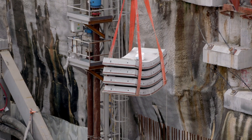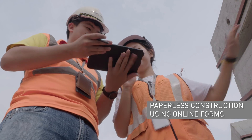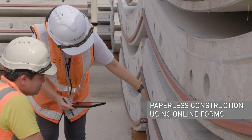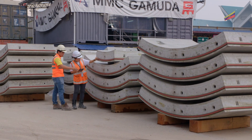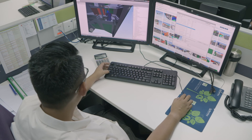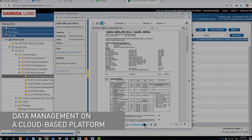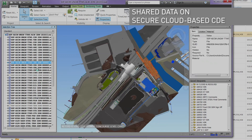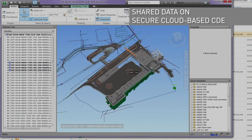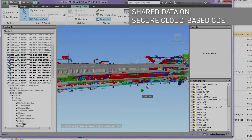As construction progresses, all the relevant materials are indexed and recorded once they are delivered on site, optimising productivity and worksite logistics. Throughout the project, all digital information is stored on a cloud-based platform known as the Common Data Environment, ensuring information related to a construction project is easily accessible to the stakeholders at any given time.